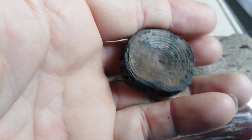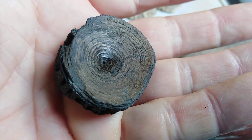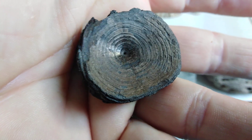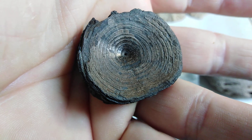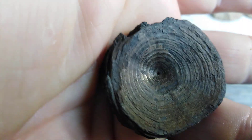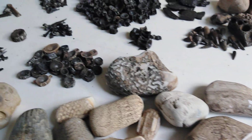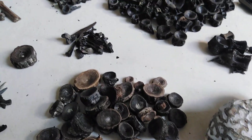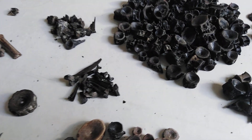I went back the next day and found nothing. But I didn't give up — a nice bit of weather came in, started churning things up, so I went back down there again. And since then I've built up quite a nice little collection.